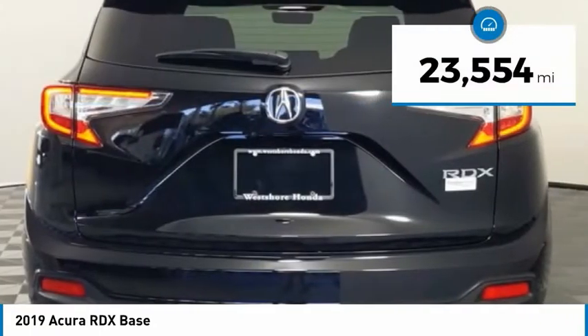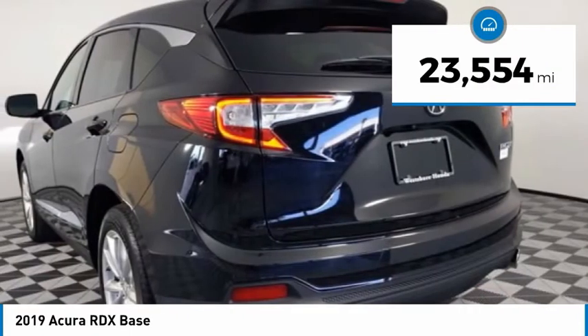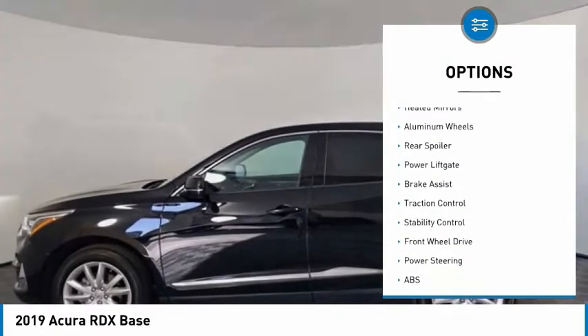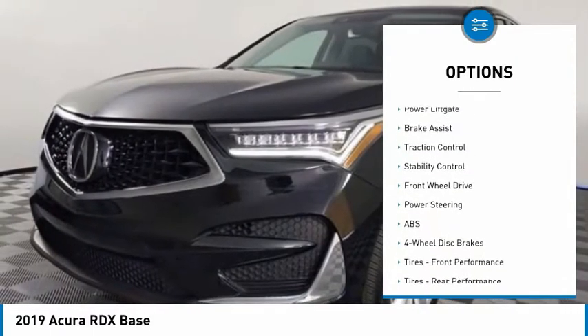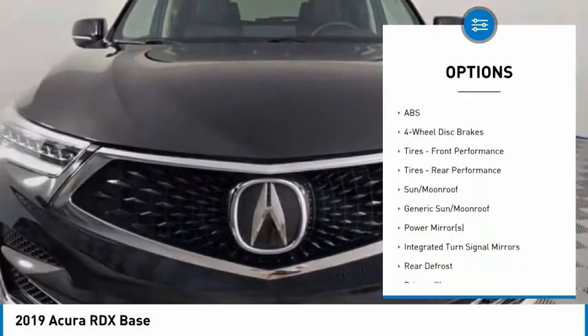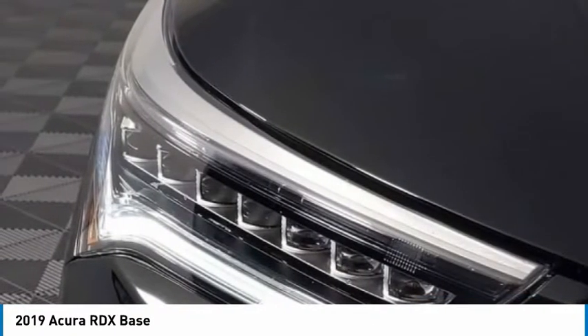This vehicle has less than 25,000 miles. Here are some of this vehicle's great options: tire pressure monitor, turbocharged, panoramic roof, heated mirrors, aluminum wheels, rear spoiler, power lift gate, brake assist, traction control, and stability control.